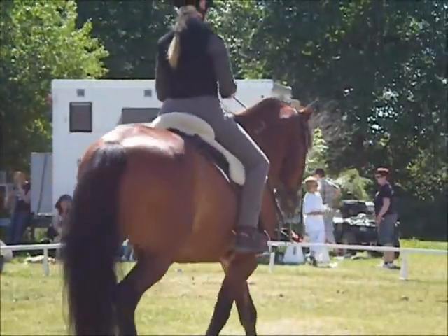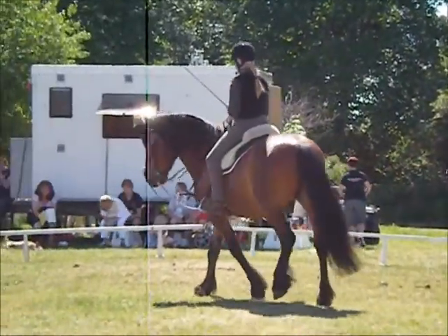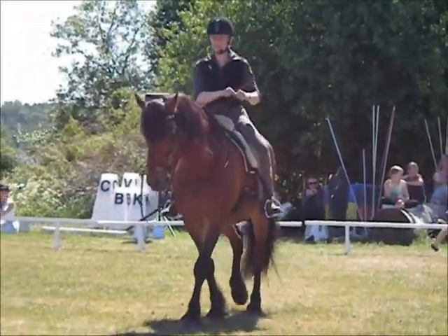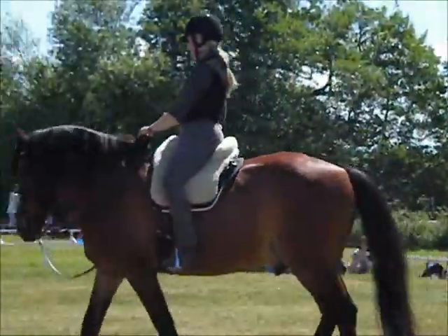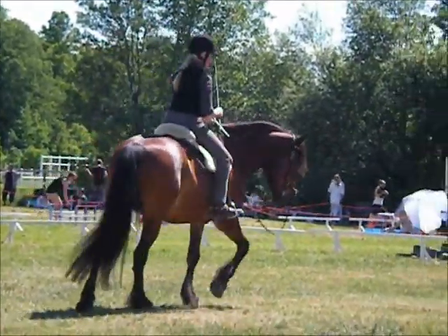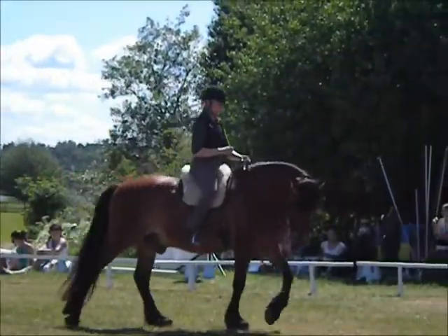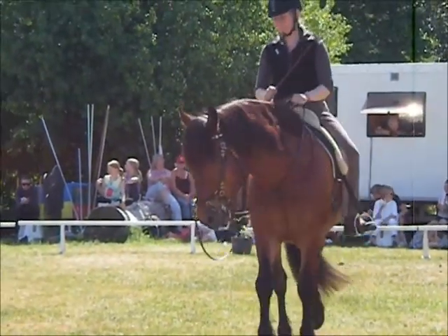Det här är ju bara för tyglarna, och det känner man ju igen från västerridningen – att flytta framdelen med tyglarna. Det är alltså ryttarens uppgift att länga och korta och ställa, och tyglarna är det som ska föra hästen brett. Då blir det logiskt för oss som inte jobbar med det ledande tygeltaget – det kan jag inte använda här, utan jag måste jobba ifrån den här mix-positionen.